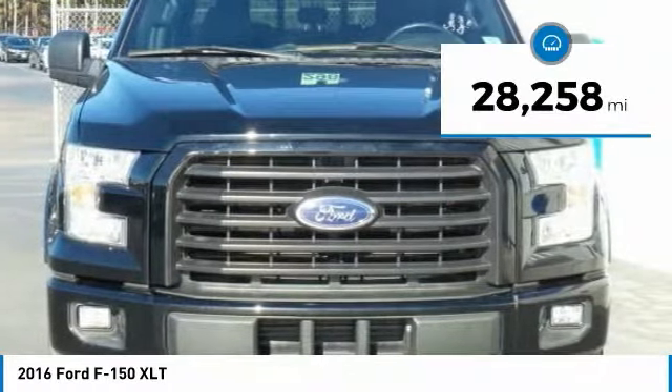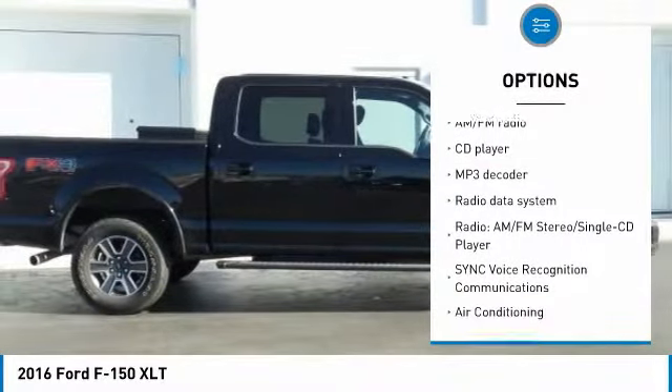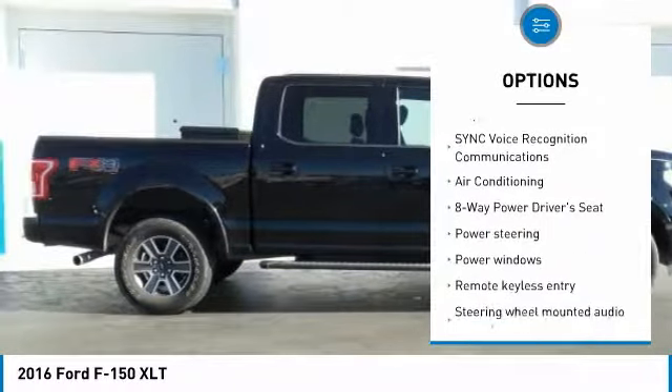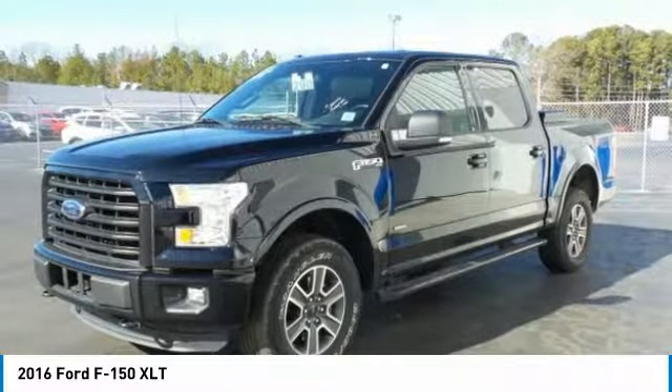This vehicle has less than 30,000 miles. Here are some of this vehicle's great options: traction control, air conditioning, dual airbags, power steering, four-wheel disc brakes, center armrest, electronic stability control, power windows, security system, fog lights.